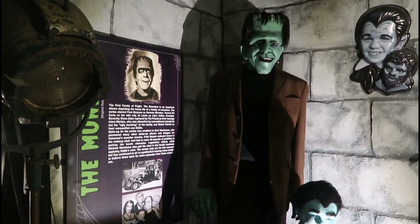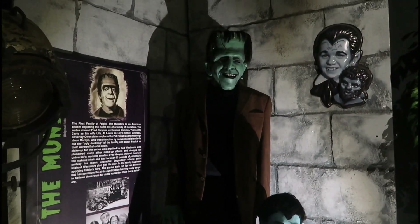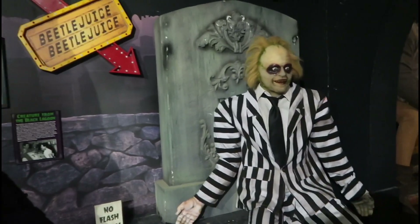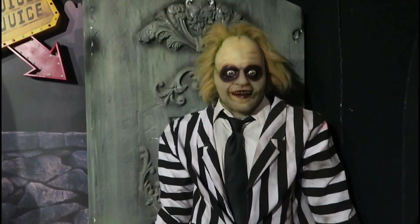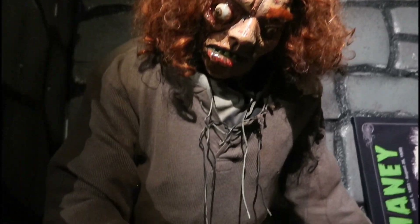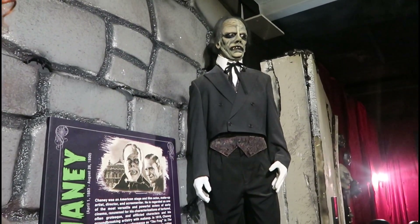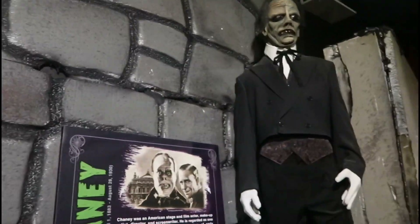Look who it is — Herman Munster, with Eddie. Butch Patrick and Fred Gwynn in the same room. The Creature of the Black Lagoon right next to Beetlejuice — Beetlejuice. Don't say his name a third time, you bunch of losers. We have Quasimodo right here, and look at Lon Chaney, the original Phantom of the Opera. Father and son in the same room.